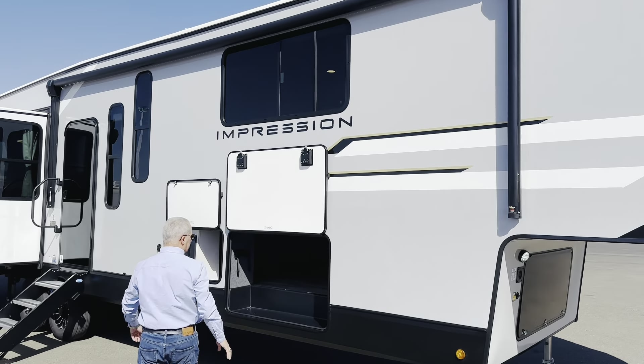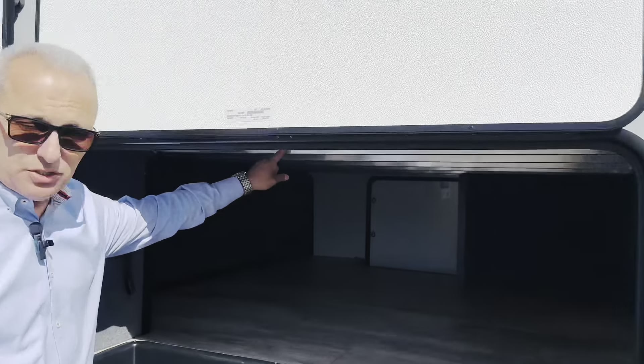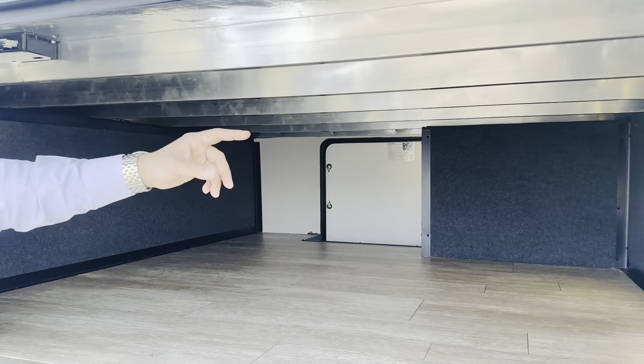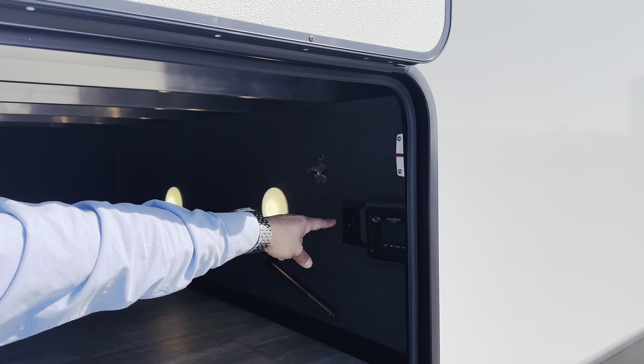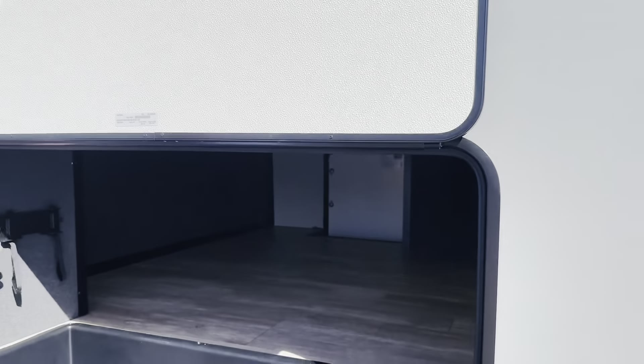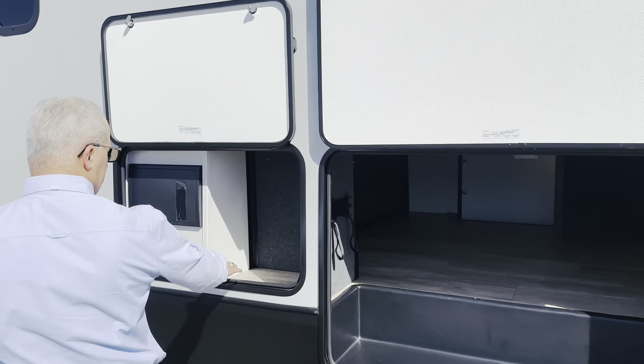This one has the auto leveling system, so you don't have to do anything manually. It also has full pass-through storage. The structure is aluminum. It has a solar panel with a controller, a battery disconnect switch, can openers, and a place for your JBL speakers to go outside.